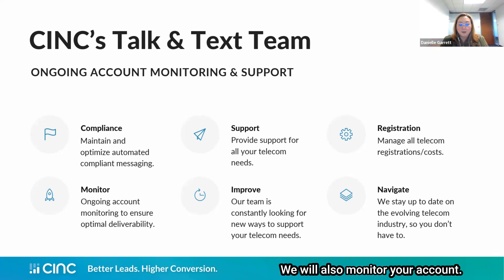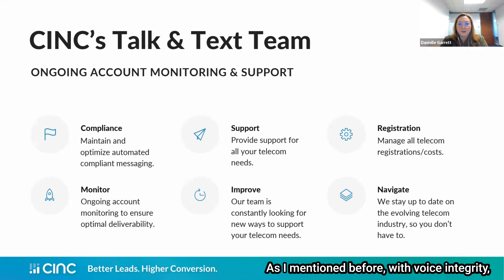We will also monitor your account — that's another part of the Talk and Text team's role — to make sure your registration maintains, your texting deliverability is solid, and your calls are going through. If anything should hiccup along the way, we are going to notice it before you do. Our team is constantly looking for new ways to support your telecom needs. Voice Integrity is a current beta program offered by our phone carrier that we are joining, building into our API, and offering to you shortly. We will always stay up to date on the ever-evolving telecom industry to make sure you have what you need to stay on top of your deliverability.